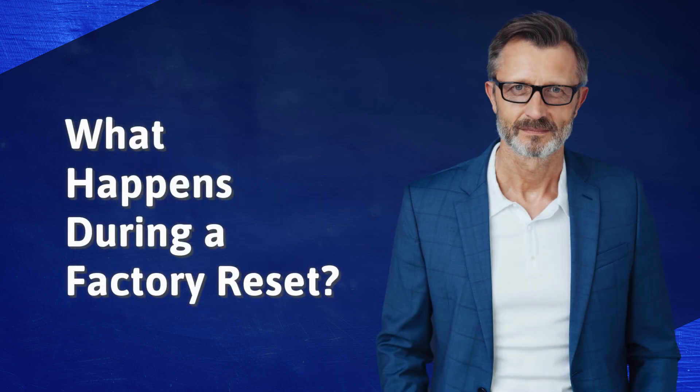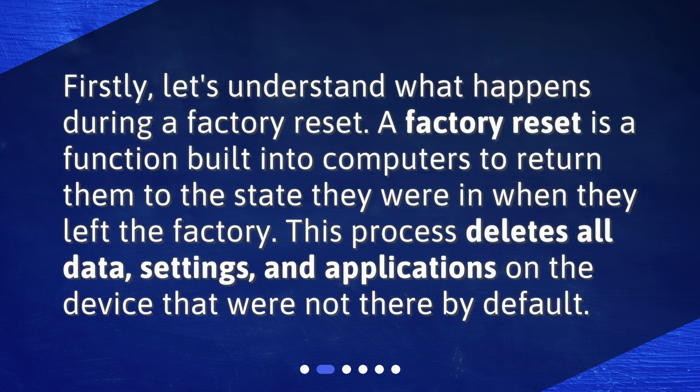What happens during a factory reset? First, let's understand what happens during a factory reset. A factory reset is a function built into computers to return them to the state they were in when they left the factory. This process deletes all data, settings, and applications on the device that were not there by default.